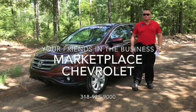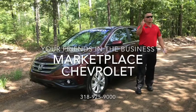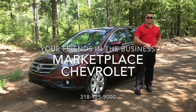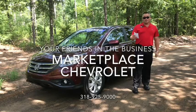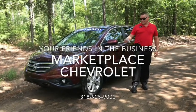All right, keeping up with the inventory increase here at Marketplace Chevrolet, just seven miles south of Shreveport, where we're known to have the best deals on wheels in the area. So I've got to tell y'all about this 2014 model Honda CR-V with only 28,995 miles. This is a nice ride.